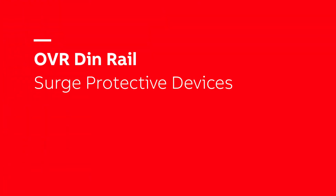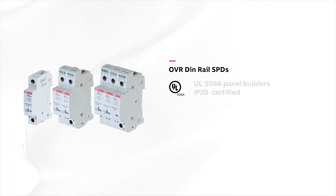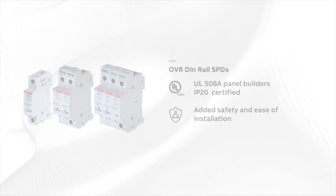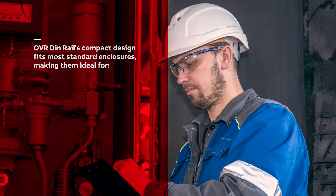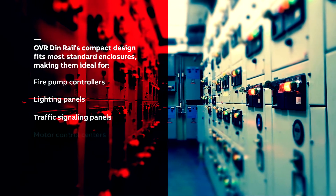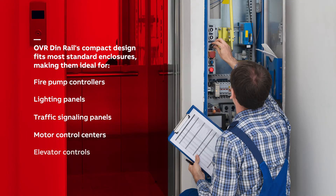OVR DIN Rail SPDs are tailored to UL 508A panel builders, and are IP20 certified for added safety and ease of installation. Their compact design fits most standard enclosures, making them ideal for fire pump controllers, lighting panels, traffic signaling panels, motor control centers, and elevator controls.